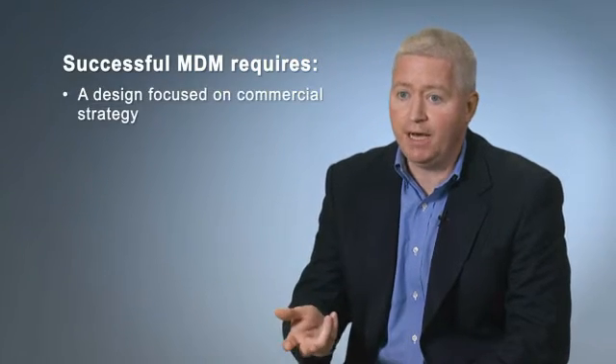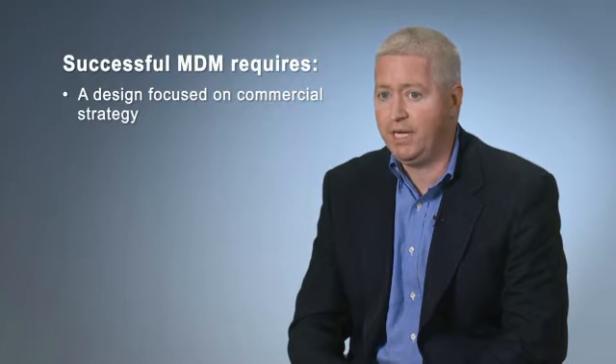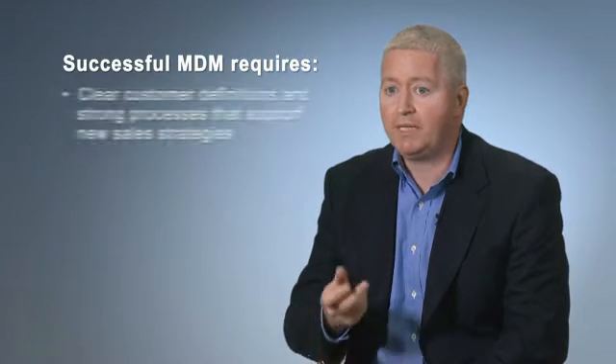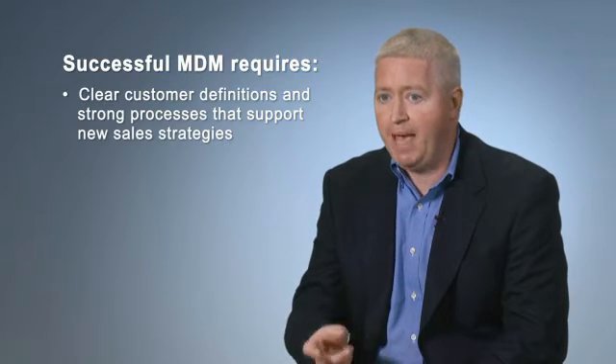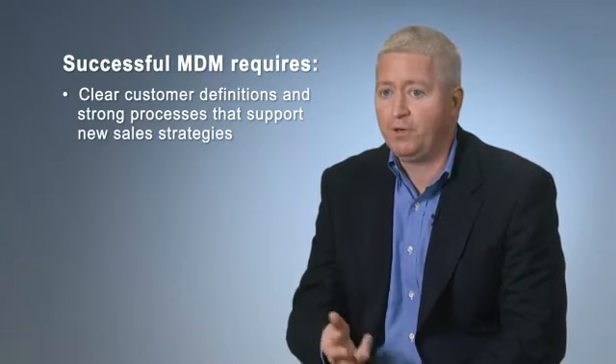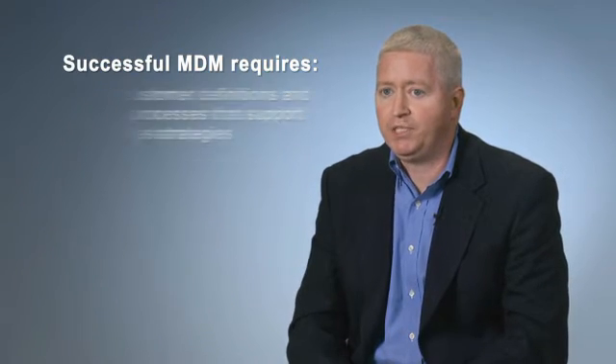MDM combines all of your commercial data so your sales force and marketing can make better decisions. We've found several key success factors in building an MDM solution that works. The solution needs to be designed with a commercial strategy in mind and not be a standalone IT project. We need to have a clear definition of our customer, as well as strong processes to manage updates over time. This forms the foundation for clear relationships among the data, hierarchies, and customer segmentation.